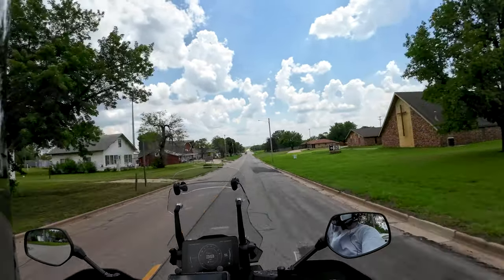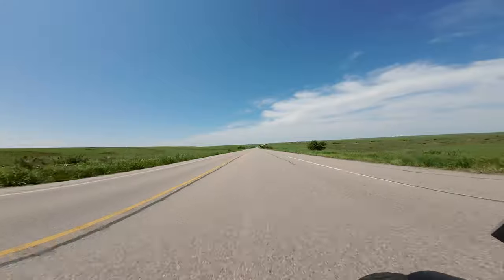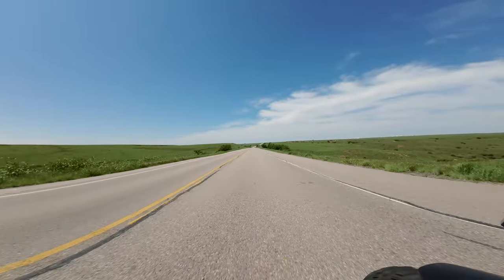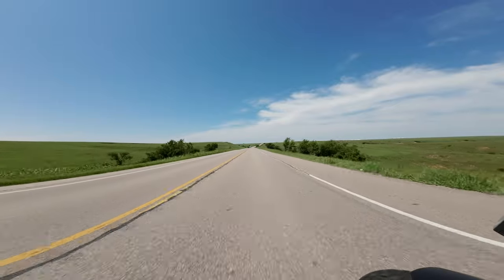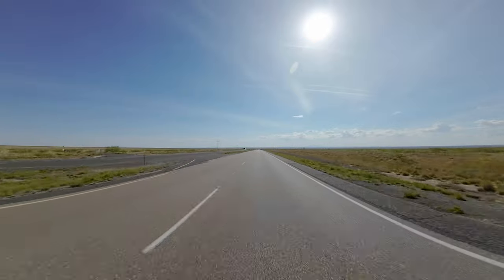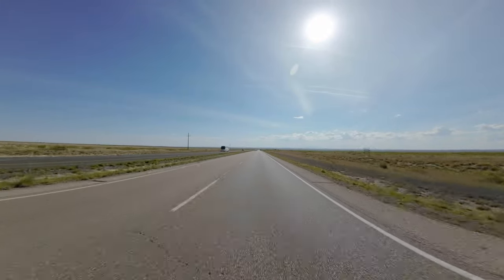Pretty much just set it and sit there and daydream, try not to let anybody pull out in front of me. We're in western Oklahoma now, it's very flat and very desolate out here. Just crossed into west Texas — I believe it's even flatter and more desolate.